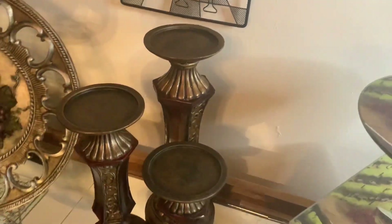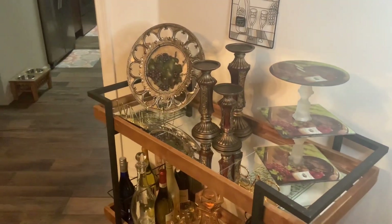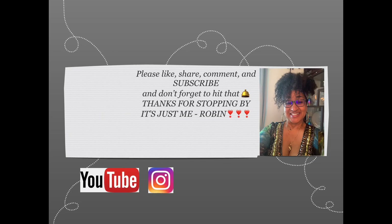Please like, share, comment and subscribe to my channel and hit that notification bell so that you can be alerted when I upload new videos. I can also be found on Instagram, Facebook, and Pinterest. You guys take care, be blessed, and I'll see you in the next one — bye!